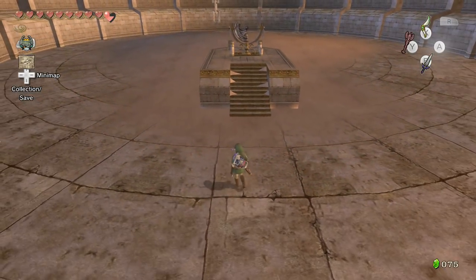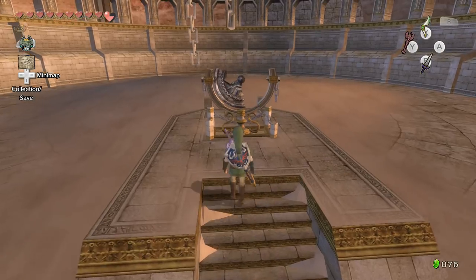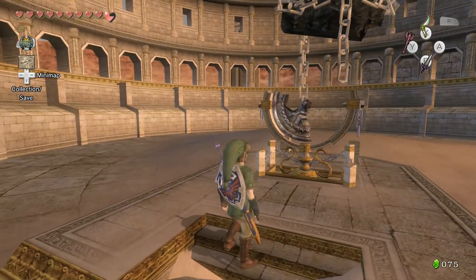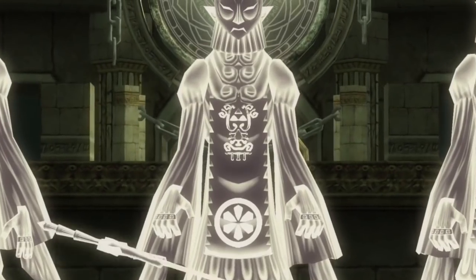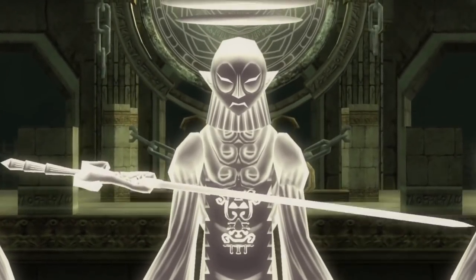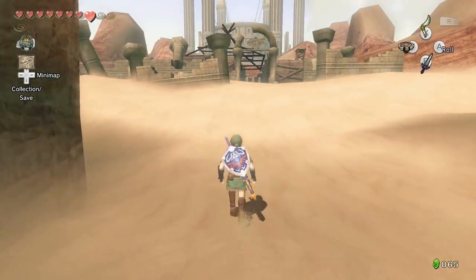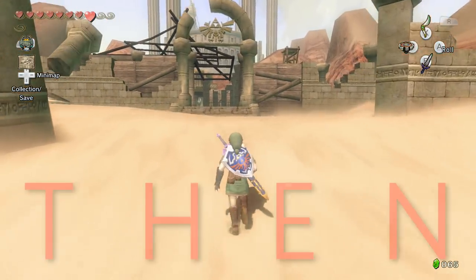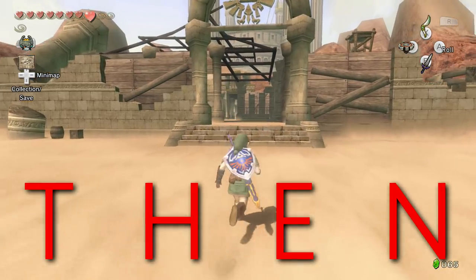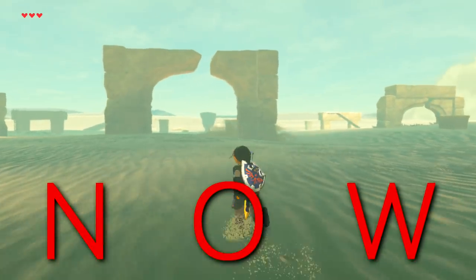Next up is Arbiter's Grounds. Located in the Gerudo Desert, Arbiter's Grounds was once home to the Mirror of Twilight, guarded by the ancient sages. Once used as a prison to hold criminals before execution, Arbiter's Grounds has a very dark past — one that I'll save for a theory later on. During Twilight Princess, Arbiter's Grounds is a dungeon that Link must complete to reach the Mirror of Twilight. By the events of Breath of the Wild, Arbiter's Grounds has either been destroyed and only the front entrance remains.